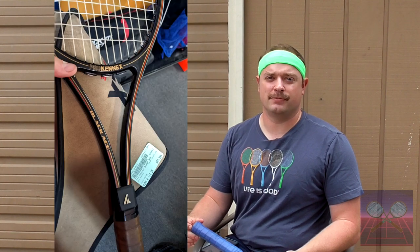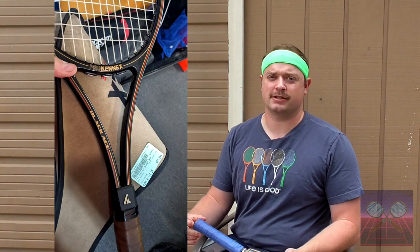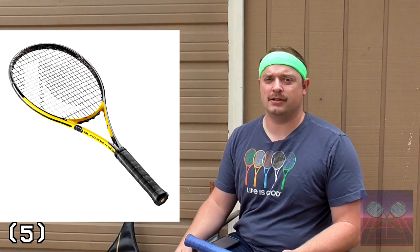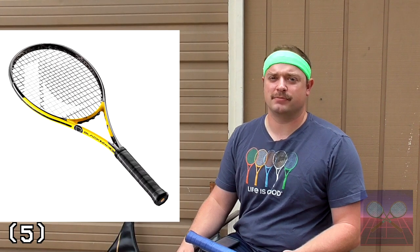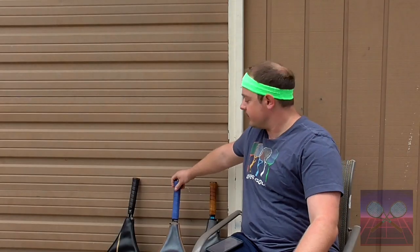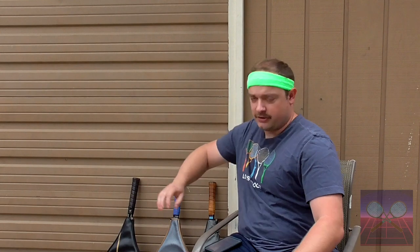I don't own a Black Ace, but I've seen one for sale at my local Play It Again Sports and for some reason they wanted $100 for it — they must have gotten confused with the modern offering of the Black Ace from ProKenex. Regardless, I have three Aces here that I will be hitting with. Now that you know the history of ProKenex, in the next few videos we're going to be going over the specs of these rackets and doing some play testing with them, so be sure to subscribe and we'll see you in those videos.